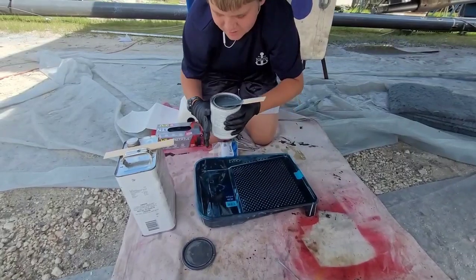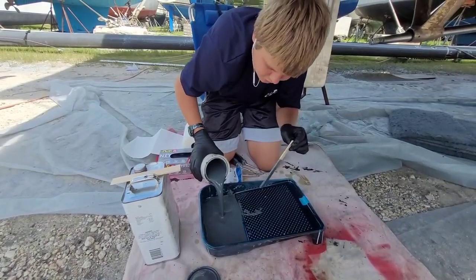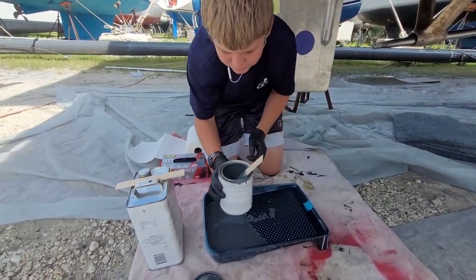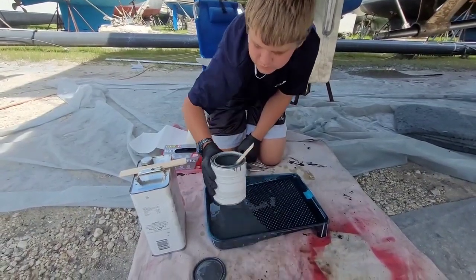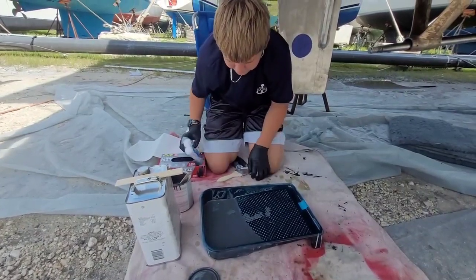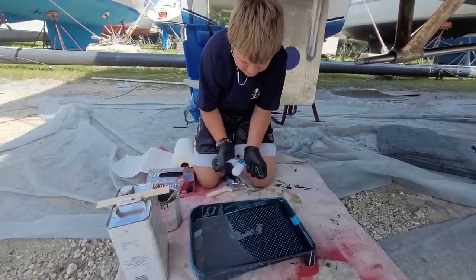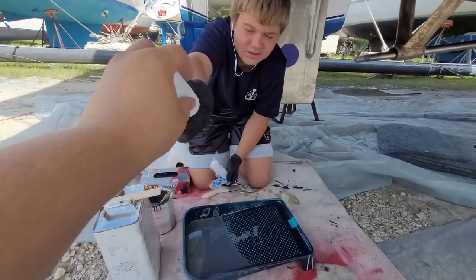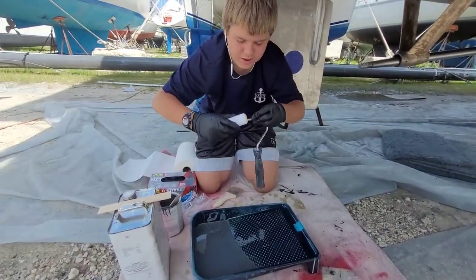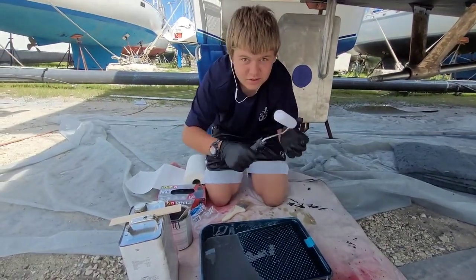This is actually some heavy paint. We got our squishies — rollers — ready to go. Ready to paint.